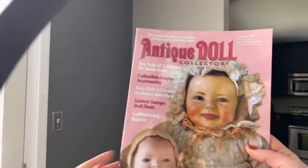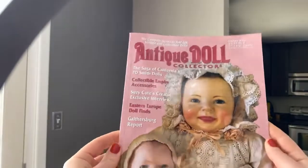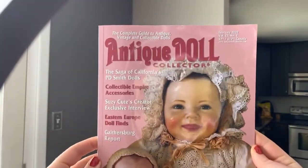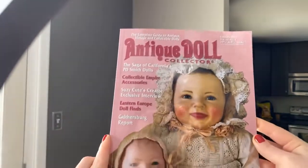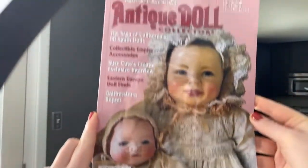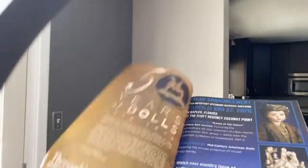Thank you so much for tuning in — the video lives here on YouTube. So here we have our wonderful cover, February 2020. It is pink-themed for Valentine's, and to have these happy little babies on the cover was just so appropriate for February.